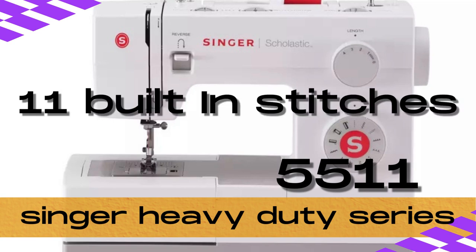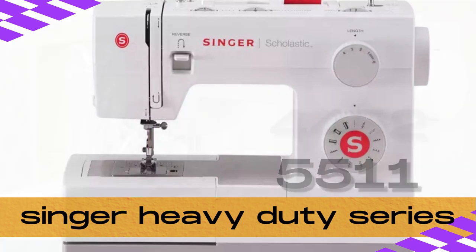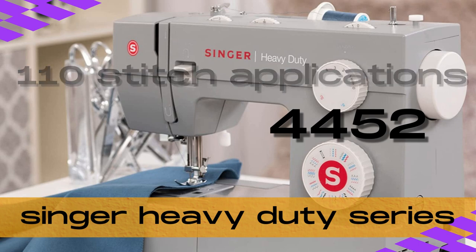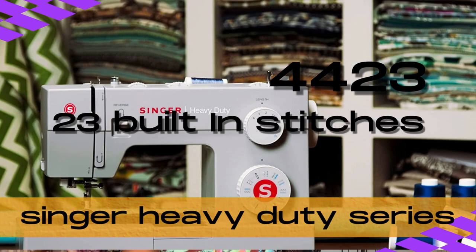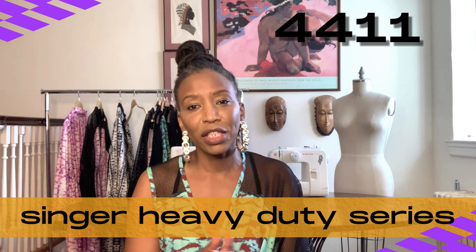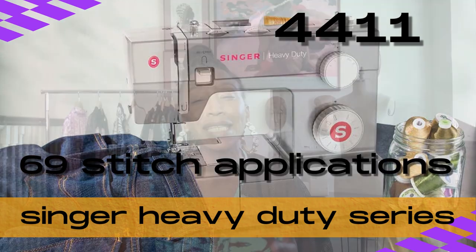The 5511 has 11 built-in stitches and can do 69 stitch applications, including a four-step buttonhole process. The 4452 has 32 built-in stitches, 110 stitch applications, and a one-step buttonhole process. The 4423 has 23 built-in stitches and 97 stitch applications, and also has buttonhole stitches. The 4411 has 11 built-in stitches — six of those are basic — but it also has a built-in buttonhole and can perform 69 stitch applications.